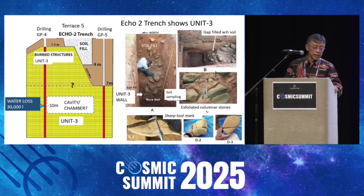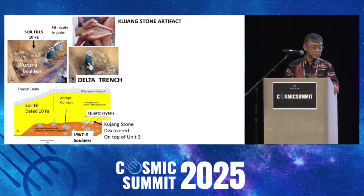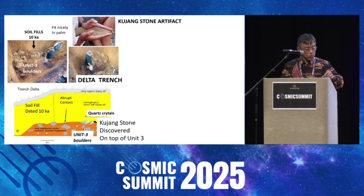We also found an artifact like this one. There's a sharp tool mark. That means the builders had sharp tools. It's also in the same location, just a few meters away. There's also Unit 3, but it's in the boulder rocks.